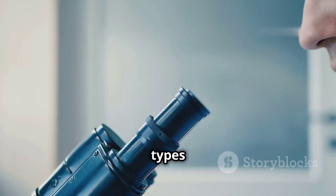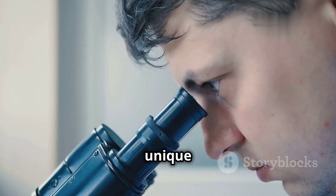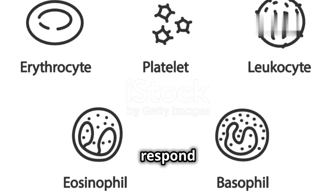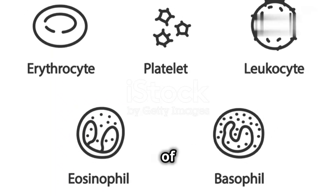There are several types of white blood cells, each with its unique way of fighting off invaders. This diversity is crucial because it allows our immune system to respond effectively to a wide range of threats.